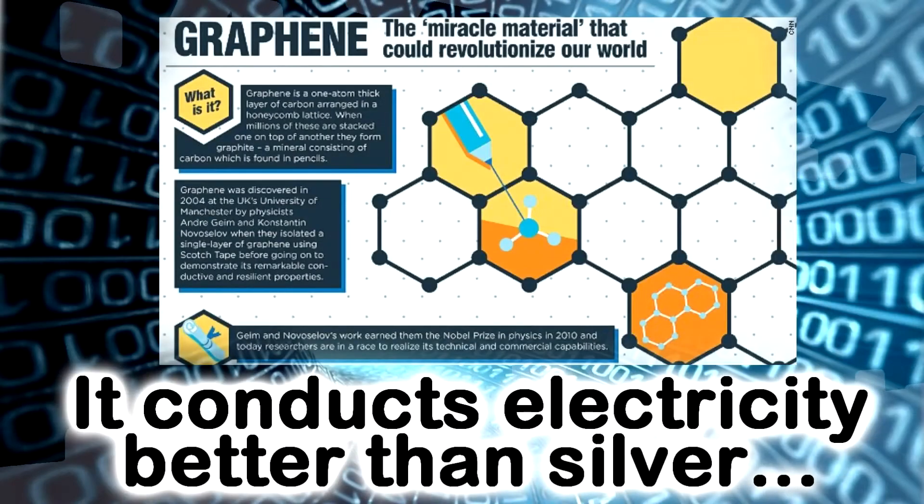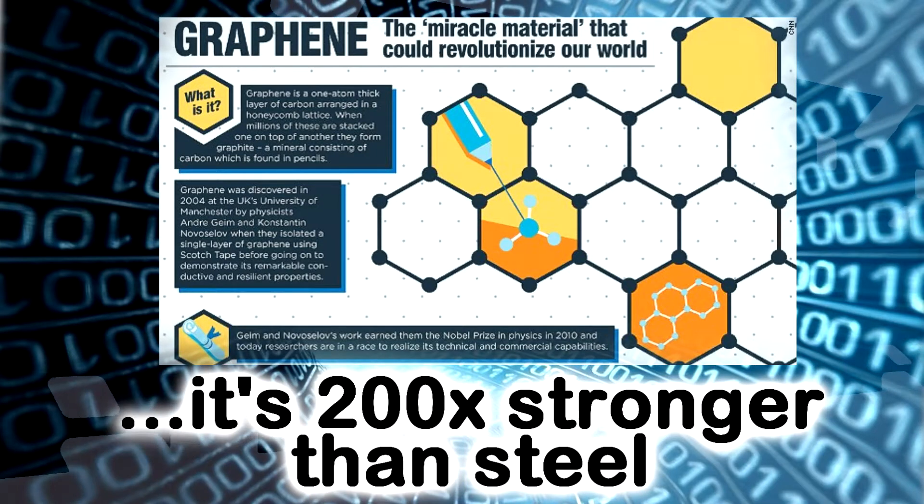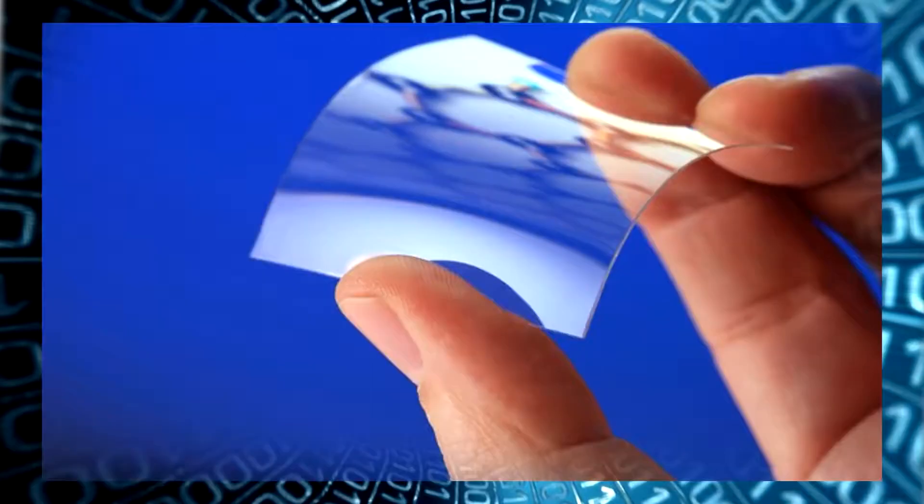Graphene is a one atom thick, nearly transparent sheet of pure carbon. It conducts electricity better than silver, conducts heat better than diamond, is 200 times stronger than steel, more flexible than rubber, and extremely light. It's so thin you can hardly see it with the naked eye.